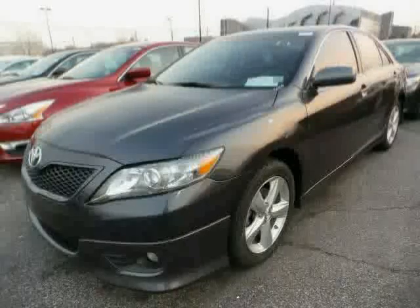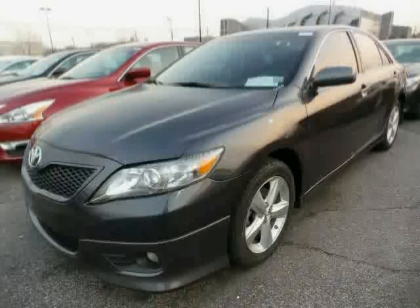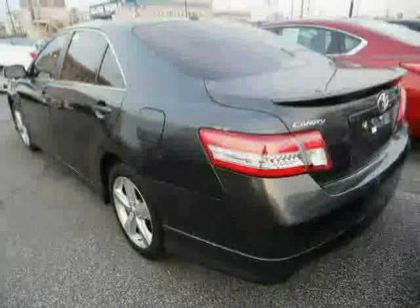Traction control, power windows, power driver seat, and steering wheel audio controls. Driven with care for 40,071 miles, makes this Camry an easy choice for you.